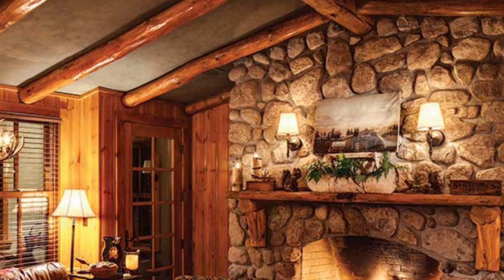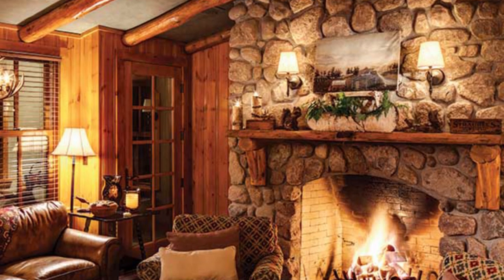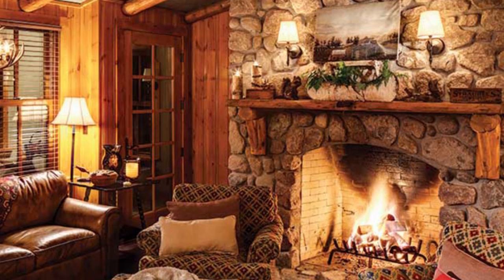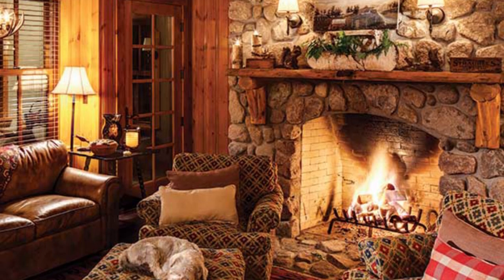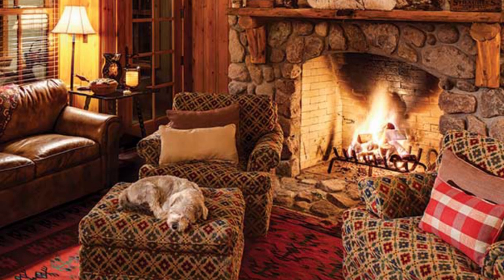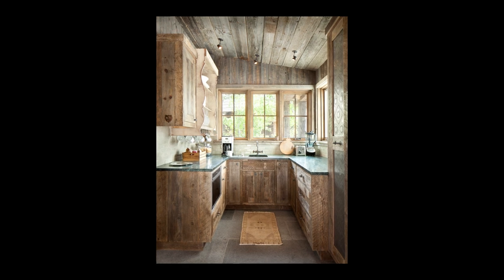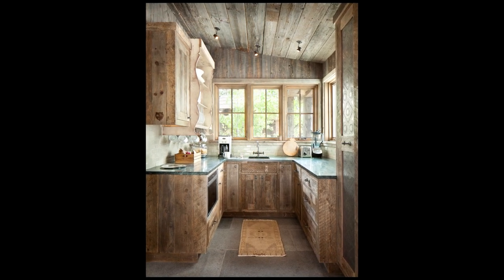For small log cabins, make the size of the space work for you by emphasizing the shape of the room as part of the decor. Shiplap wood walls in this kitchen show off the angles of the room perfectly, making the space appear larger than it really is.